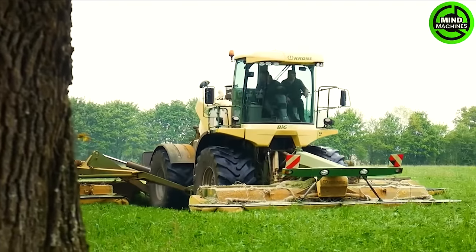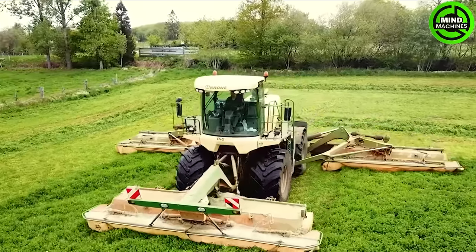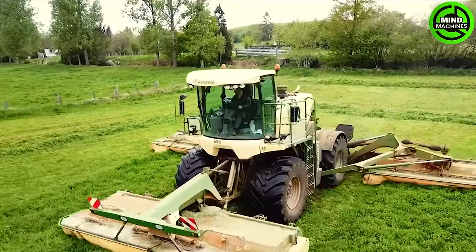Wow! This lawnmower is incredibly satisfying. It cuts so neatly and precisely, leaving not a single blade of grass behind.